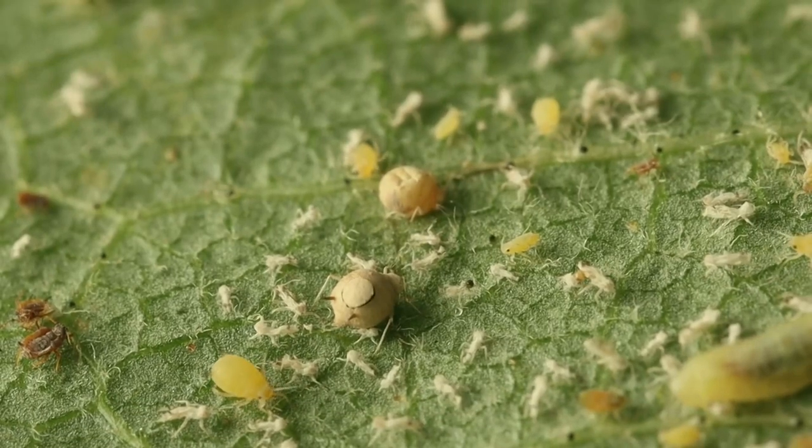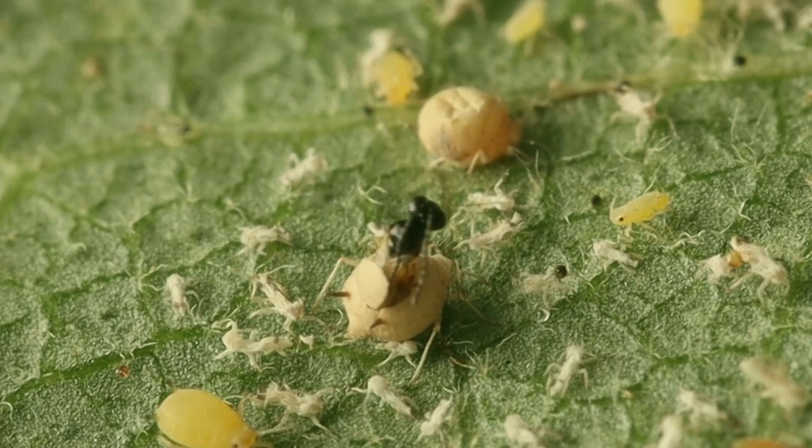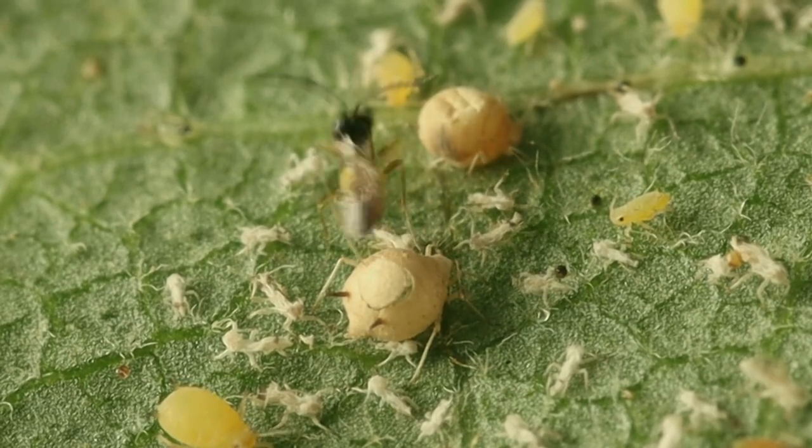However, some species of aphids are also beneficial to plants, as they help to pollinate flowers.